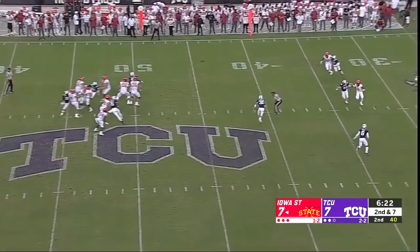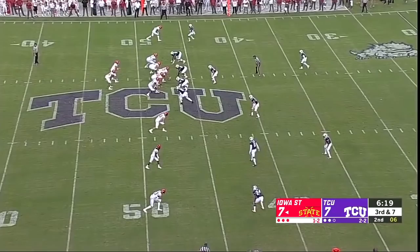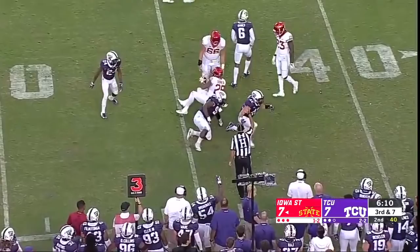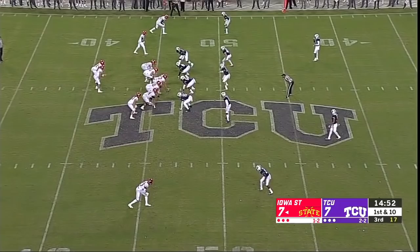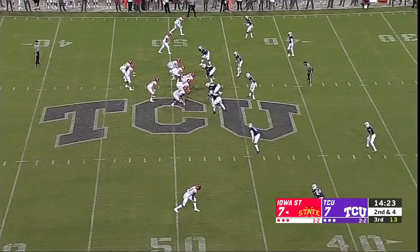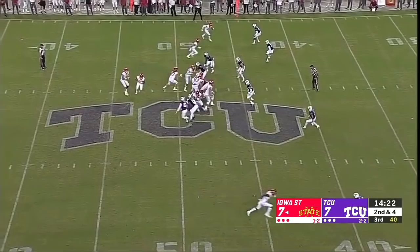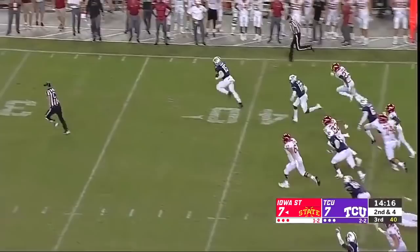Here comes the pressure — screen — TCU will be stopped short. A nifty move initially. Swing pass to Jones, makes a move. TCU pressure off the edge, Nolan with the pump fake — lost the handle — picked up by Banigou and there he goes! The preseason Big 12 player of the year.